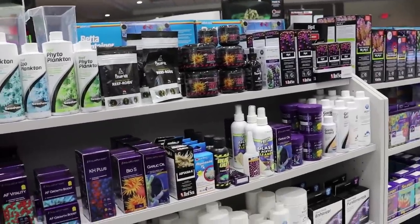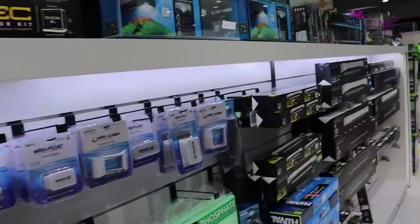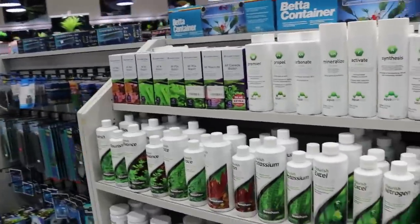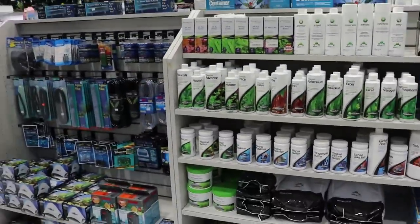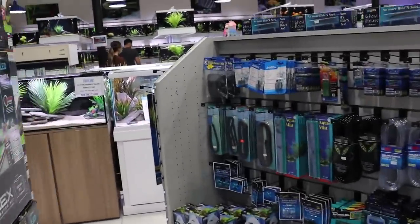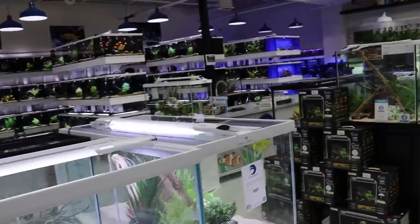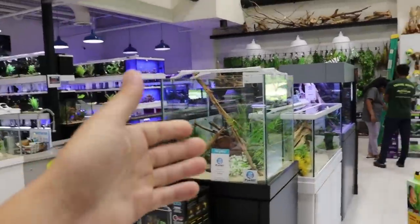Some stores just kind of throw stuff at the wall without any care or thought. If you've ever thought about opening up a fish store, presentation is so, so important. You want the store to be inviting. It smells nice in here, it's very clean, there are no buckets lying around. It's exactly the way you're supposed to execute a store like this — they've done a really phenomenal job.